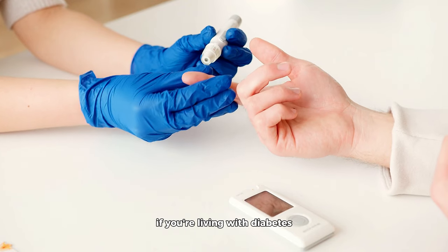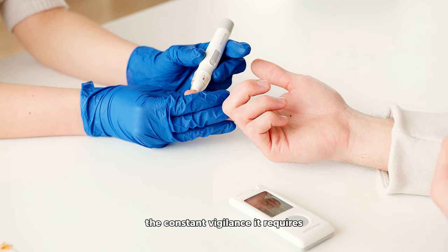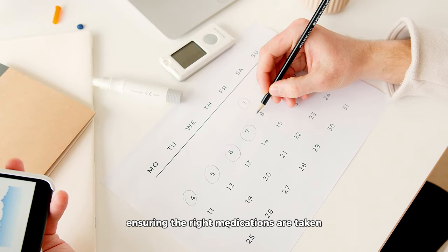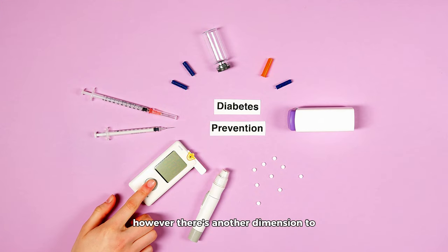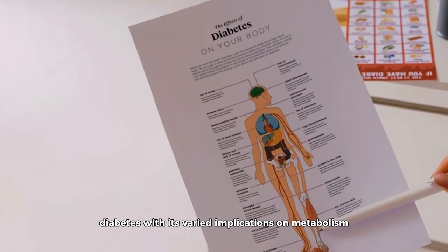If you're living with diabetes or have a loved one managing the condition, you're already familiar with the constant vigilance it requires — monitoring blood sugar levels, ensuring the right medications are taken, and following an appropriate diet. However, there's another dimension to diabetes that isn't discussed as often but is equally important: nutrient deficiencies.